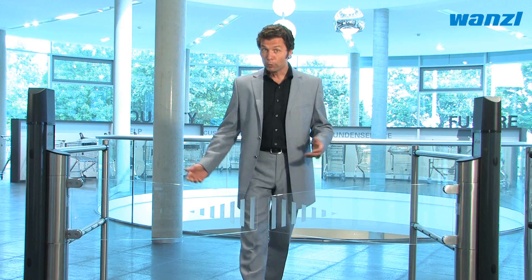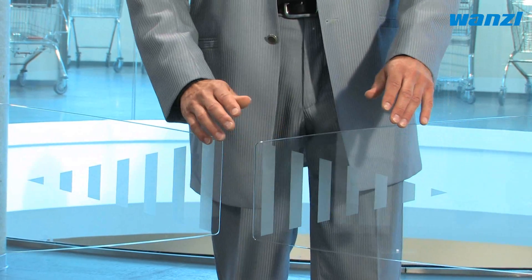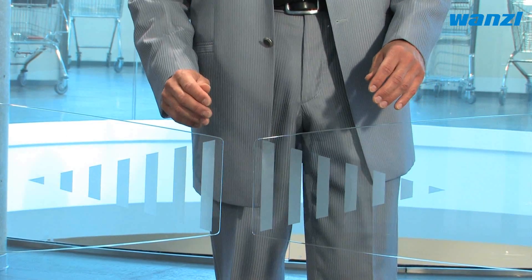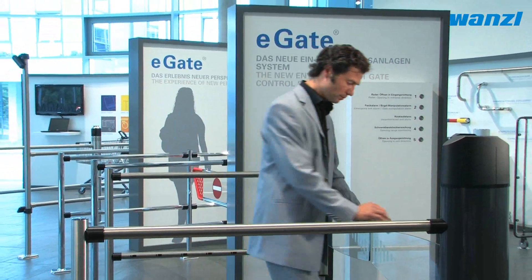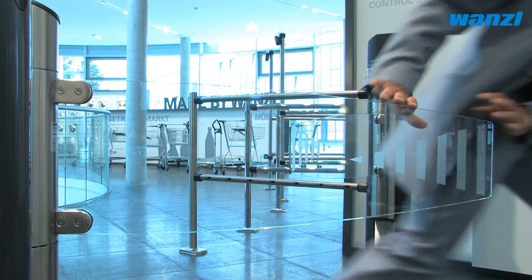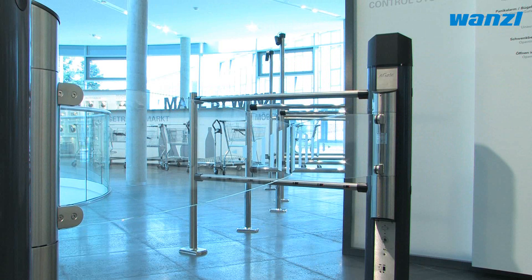It is not possible to manipulate the gates. Despite all these security precautions, the safety of your customers is guaranteed. The system can also be used as an escape route. Modern drive technology means that the eGate system returns to its original position ready for use automatically, without any intervention on the part of store personnel.